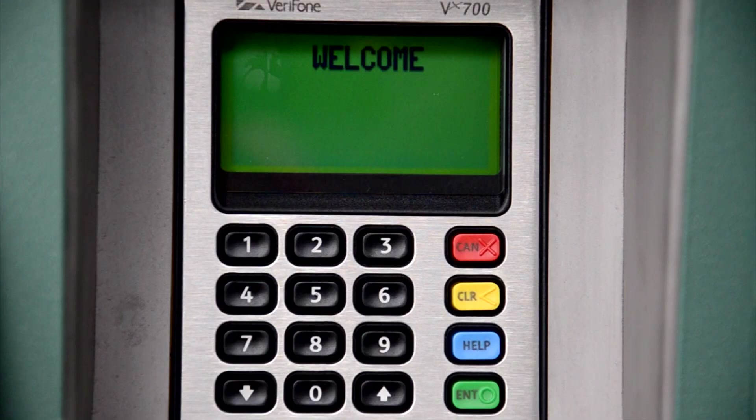All ticket vending machines, or TVMs, accept credit and debit cards, and one TVM at each station also accepts cash. The machines were designed with accessibility in mind. Audio features can be accessed by touching and holding the touchscreen for 5 seconds. You can also use the audio jack to listen. The keypad buttons have raised tops and instructions are provided in Braille. The keypad is 48 inches from the ground and accessible for riders in wheelchairs.